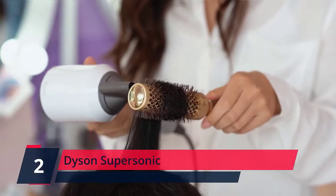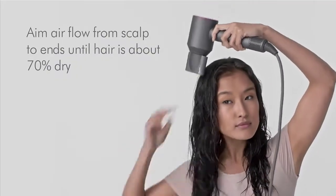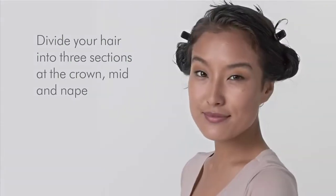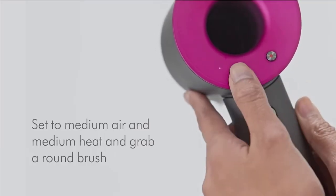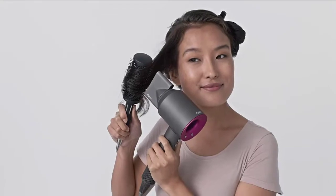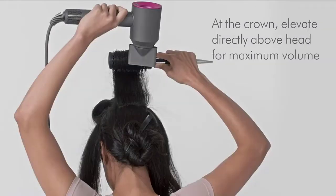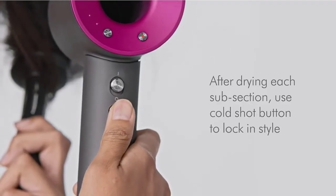Number 2. Dyson Supersonic. Helps prevent extreme heat damage to protect natural shine. Air temperature is measured 20 times every second, keeping the temperature under control. For fast drying, you need controlled, high-velocity airflow. Rated power: 1,600 watts. Magnetic attachments include the Dyson Smoothing Nozzle, Styling Concentrator, and Diffuser. Lightweight and balanced — we've turned convention on its head and put the motor in the handle. Acoustically tuned, the powerful motor is tuned to produce one inaudible frequency. The Dyson Supersonic Hair Dryer comes with magnetic attachments so you can adjust quickly and easily. Through research in our hair laboratories, we've engineered a range of attachments designed to style different hair types. Dyson has completely rebalanced the dryer's weight and shape.